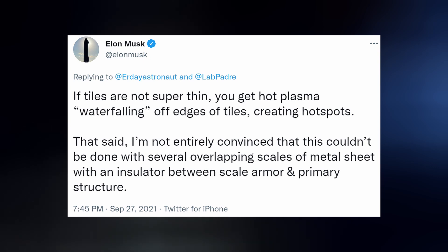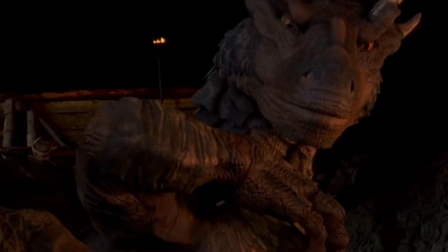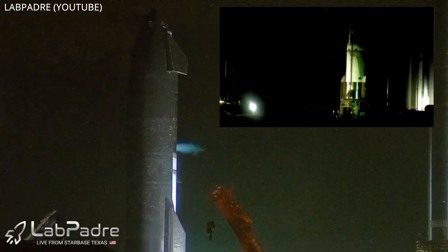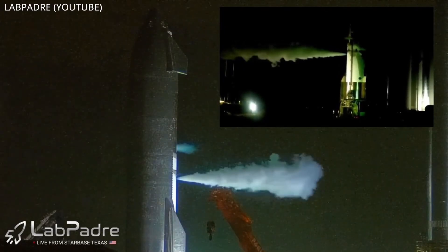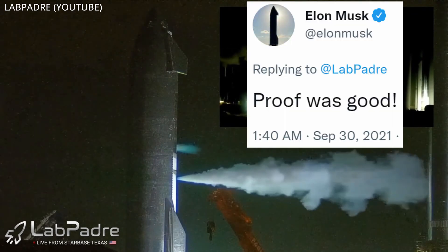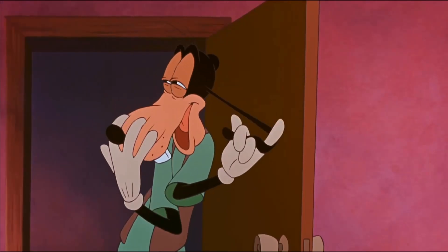It would be pretty cool to see a Starship with dragon scales, so long as they cover the heart. On Wednesday night, SN20 was once again filled with cryogenics and given a rigorous pressure test. More tests are to come, possibly as soon as tonight.